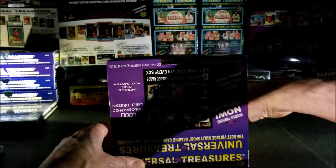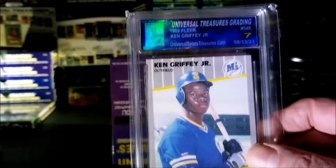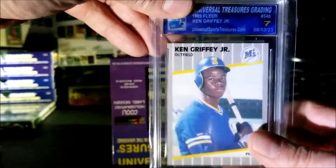Alright guys, let's see what's in this box. I'll start on this side — Ken Griffey Jr. rookie! This one is graded a seven. That's a nice one to get, beautiful. I will take that!